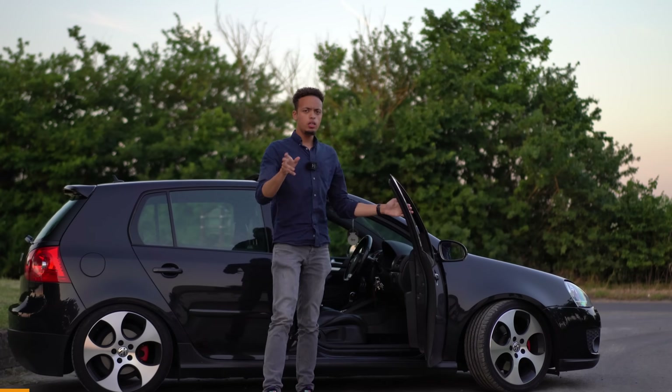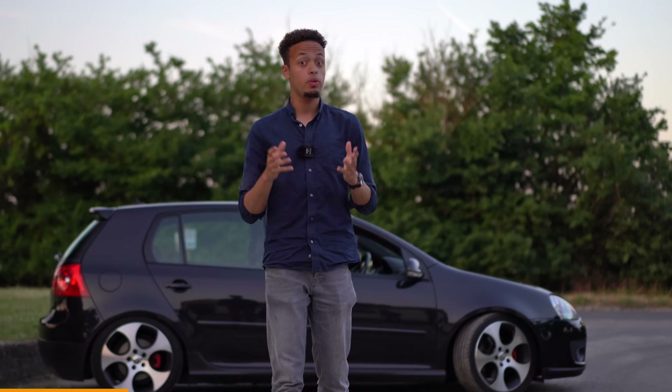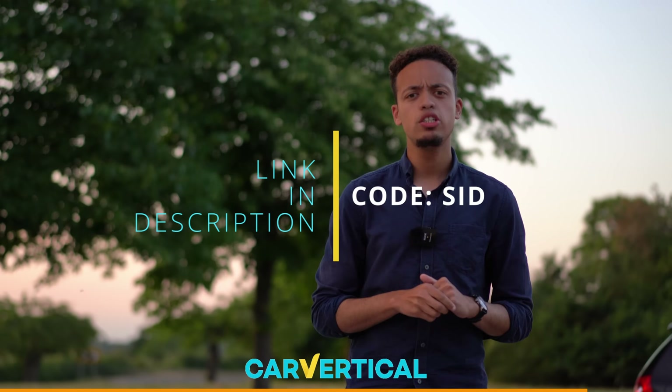Now there's going to be a point where you're watching this and thinking 'I want a VW Golf Mark 5 GTI,' and I don't blame you — because it is a lot of car for the money. Which is where I bring you on to Car Vertical, sponsoring today's video. Car Vertical is the ultimate platform for searching, buying, or selling your next used car. You can check for mileage miscorrections, category damage, whether it's been clocked, stolen, or has outstanding finance. It's quick and easy — just go to the website, put in the registration, and it tells you everything. Click the link in the description and use discount code SID for 10% off.